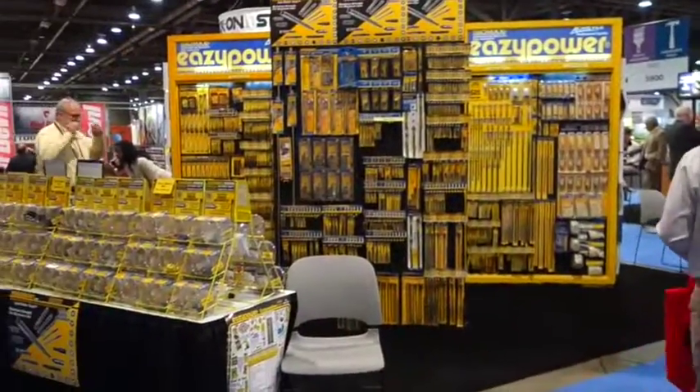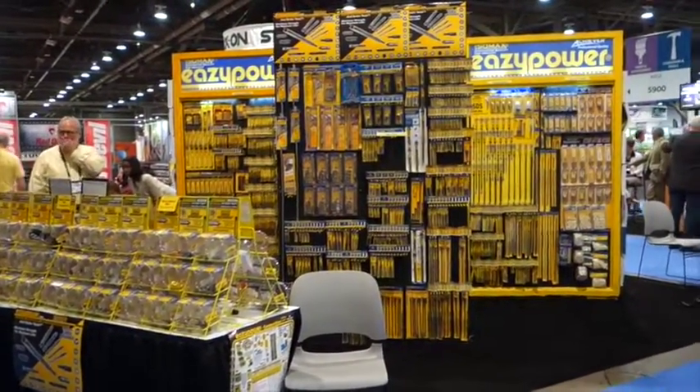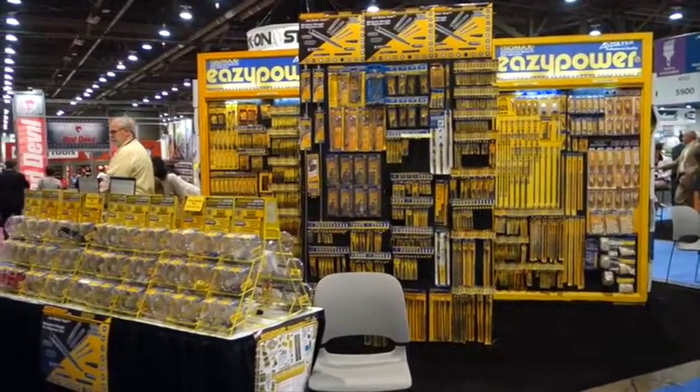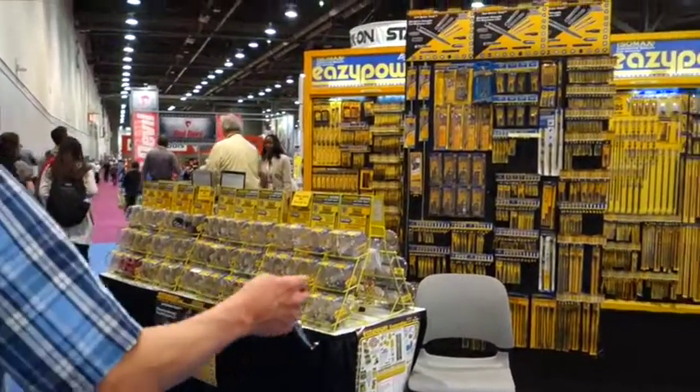This is one of the nicest displays I've seen — it's just so neat. This is Easy Power and these are power tool accessories, and boy, you could grab what you want easily.